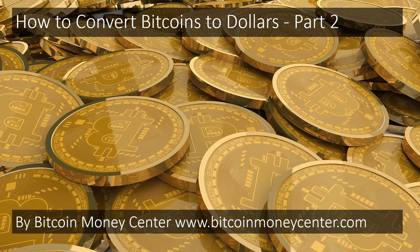How to Convert Bitcoins to Dollars, Part 2. By Bitcoin Money Center — www.BitcoinMoneyCenter.com.